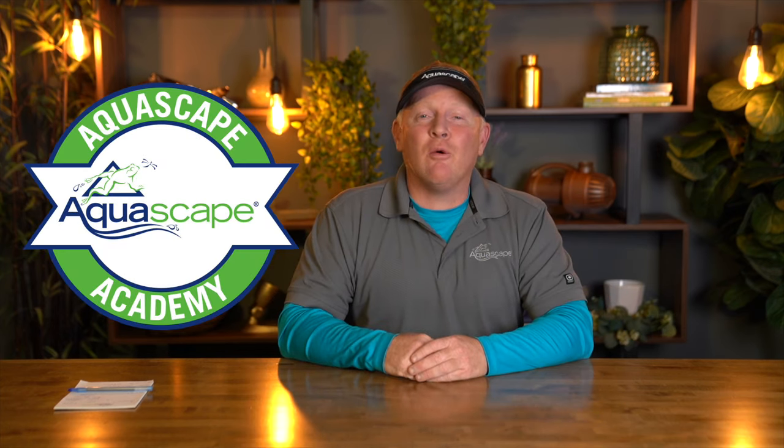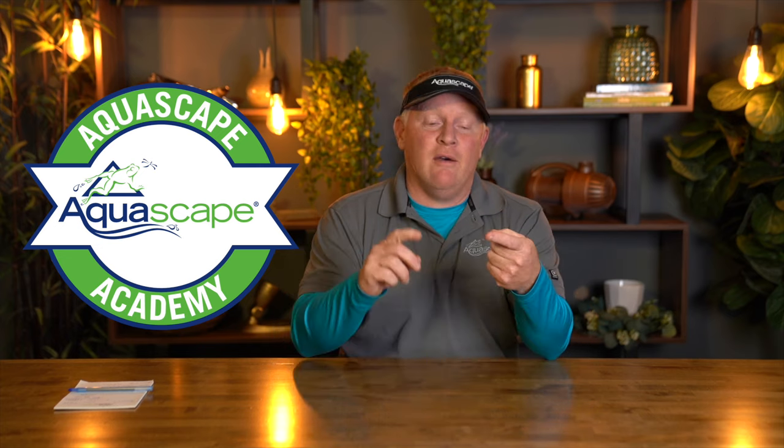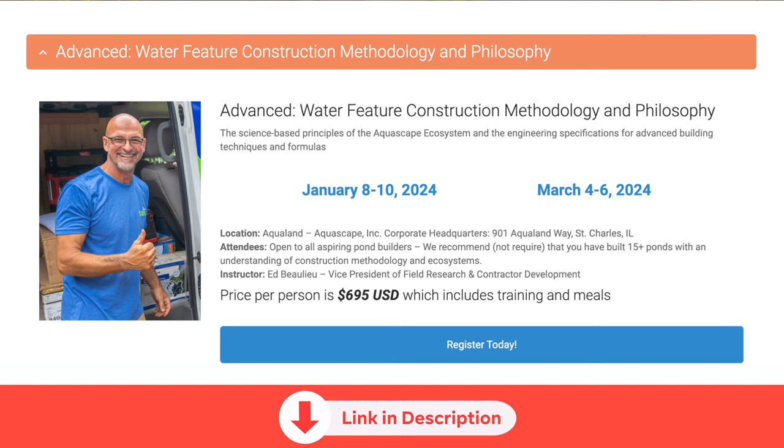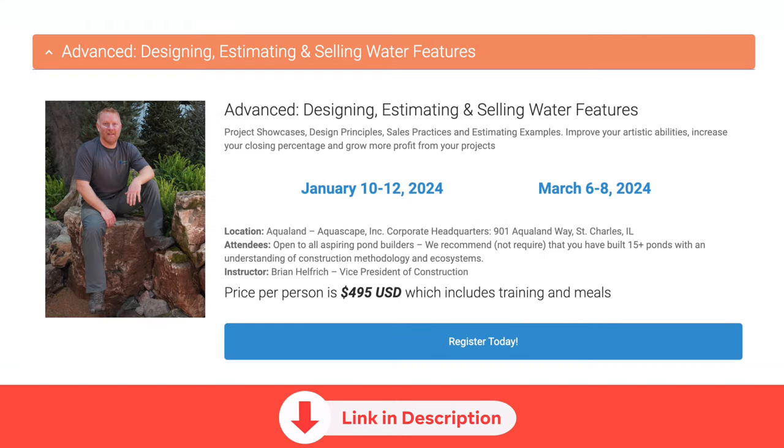We have our Aquascape Academy — three of them. We have Greg and Chris Hance's standard class, Ed's advanced class, and mine, which is the first time ever we've done a class all on design, advanced estimating, and advanced selling.